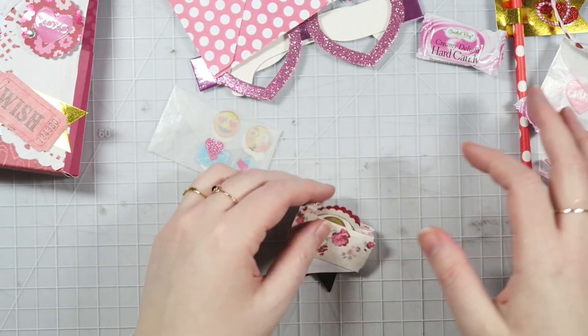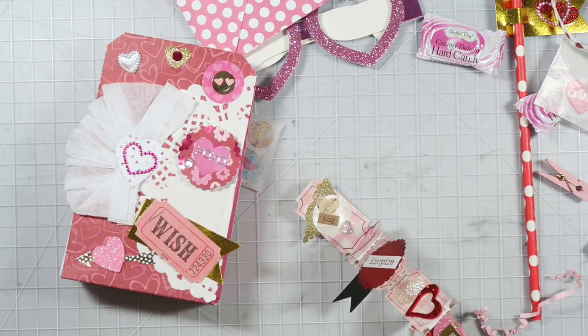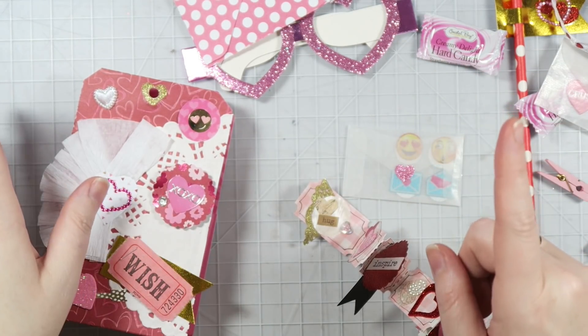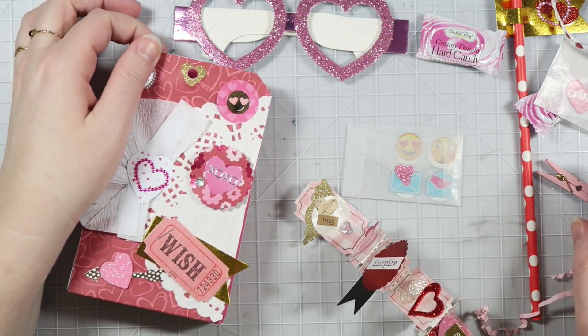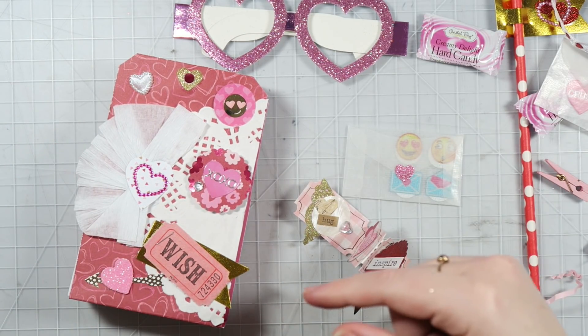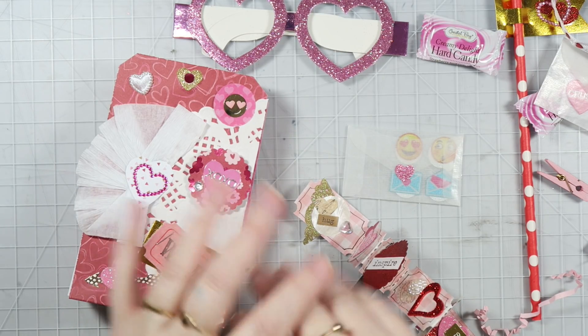Thank you so much, Kat. You totally did not have to send me anything, but I super appreciate everything. Thank you so much. I'm so glad that we're friends. You are such a sweet person and freaking hilarious — you always make me laugh. So thank you so much. And thank you guys so much for watching. Definitely check out Kat's links down below and I will see you guys in my next video. Bye.